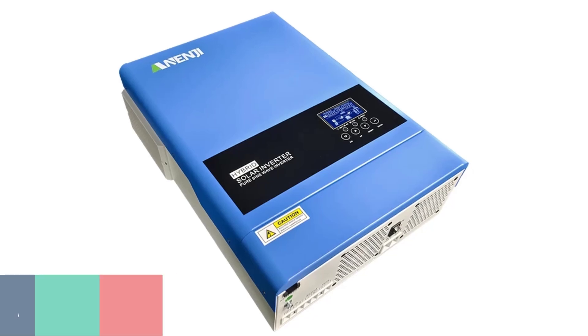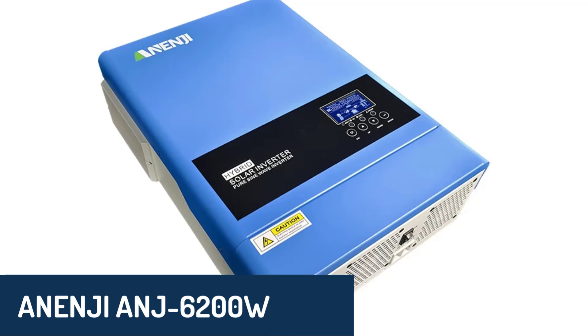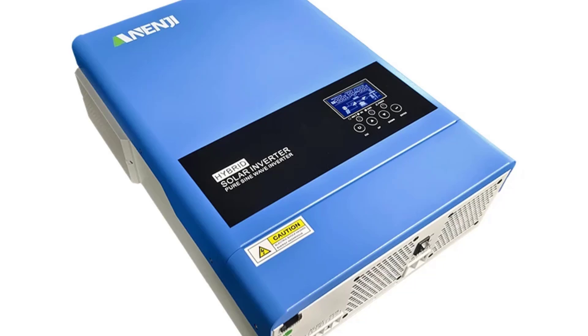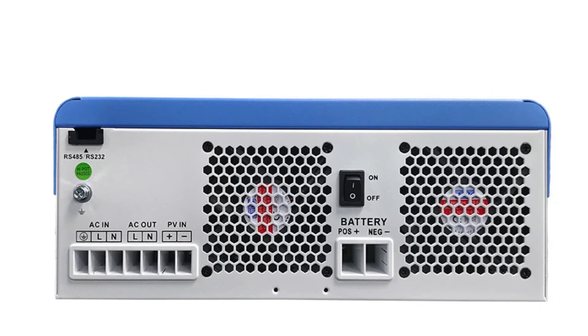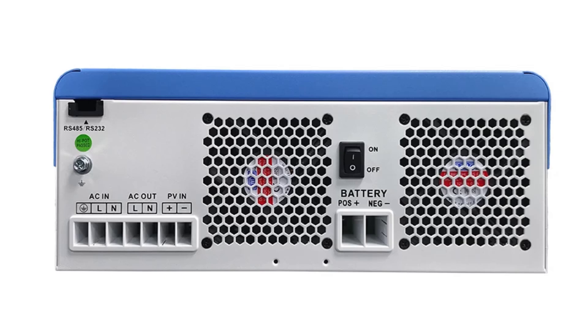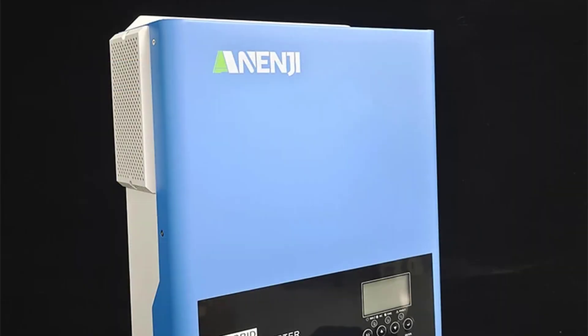Number 2: We have the Anon ANJ6200W Grid-Tie Solar Inverter. This hybrid inverter is versatile, supporting both grid-tied and off-grid applications. With a maximum PV array power of 6,500 watts and a peak efficiency of 98%, it ensures high energy conversion and stable performance. It also offers overcharge protection and an MPPT voltage range of 60V DC to 500V DC.